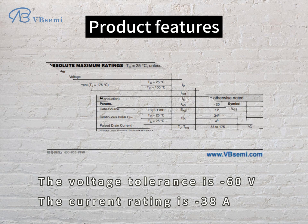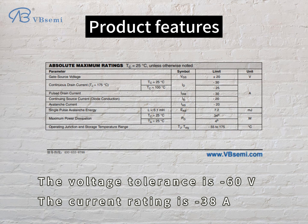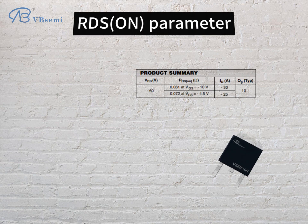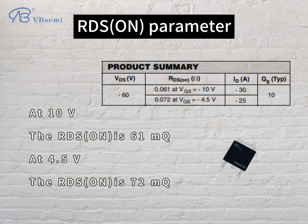Product features: the voltage tolerance is minus 60V, the current rating is minus 38A, the gate voltage range is plus or minus 20V, and the threshold voltage is minus 1.3V. For the RDS on parameter, at 10V the RDS on is 61mΩ, and at 4.5V the RDS on is 72mΩ.